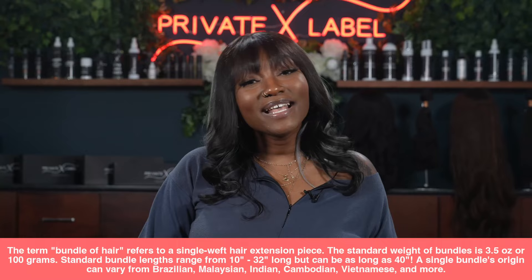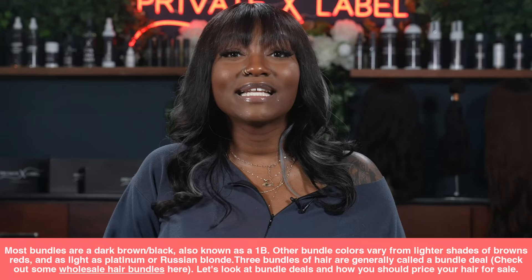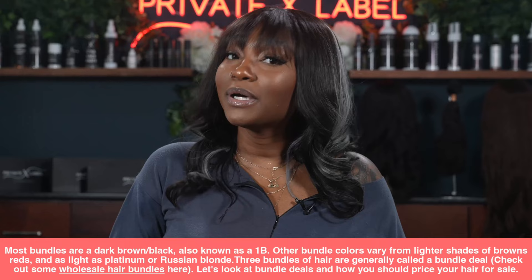A single bundle's origin can vary from Brazilian to Indian to Malaysian, Cambodian, Vietnamese, and so much more. Most bundles are dark brown or black — what we like to call 1B. Other bundle colors may vary from lighter shades of browns and reds, as light as platinum or even Russian blonde.